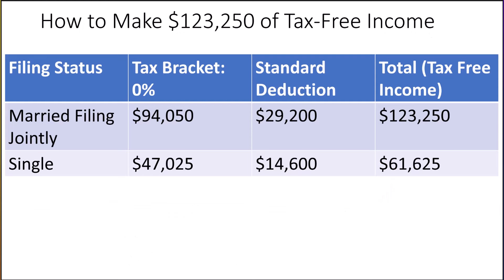Another reason to own dividend-paying stocks is for the potential to generate up to $123,250 of tax-free income each year if you're married and filing jointly. The ultimate goal of dividend investing is growing your portfolio to a point where it generates enough income each year to live off the dividends. Because companies historically increase their dividends above the rate of inflation, you have the ultimate income stream that covers your expenses and grows over time. If you're single, that amount is $61,625. Those amounts often increase each year as the standard deduction increases and tax brackets are adjusted.